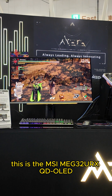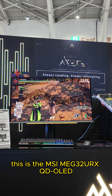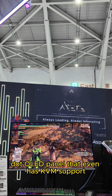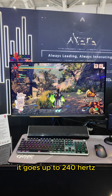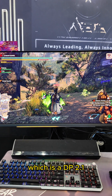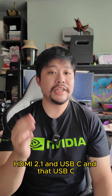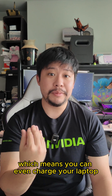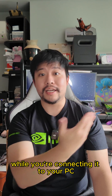This is the MSI MEG321URX QD OLED, and it has a flat panel — an Ultra HD Quantum Dot OLED panel that even has KVM support. It goes up to 240Hz, and you can get that on all three available ports: DisplayPort 2.1, HDMI 2.1, and USB-C. At USB-C, you get up to 90W of power delivery, which means you can even charge your laptop while connecting it.